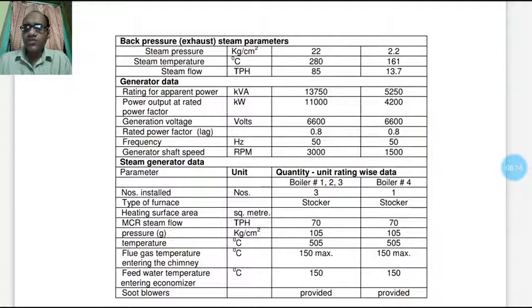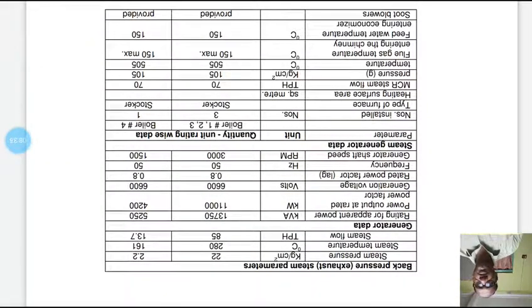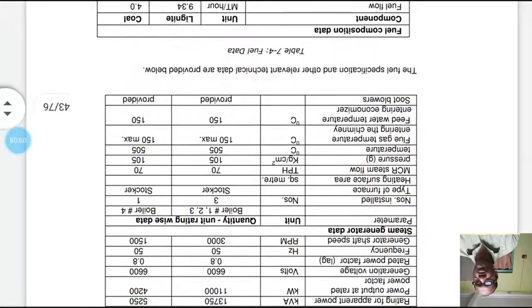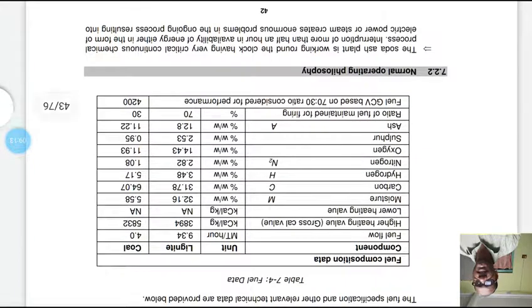Steam generator data: boilers one, two, three, and four are all stoker type. The MCR steam flow is 70 TPH, pressure 105 kg/cm², and temperature 505°C. Flue gas temperature entering the chimney is 150°C maximum. Feed water temperature entering the economizer is also 150°C. Soot blowers are provided in all boilers. Some fuel specifications and other relevant technical data are provided below.